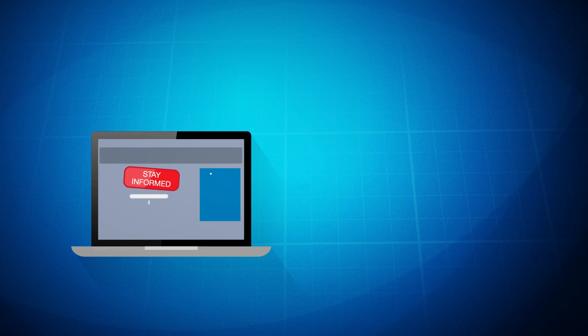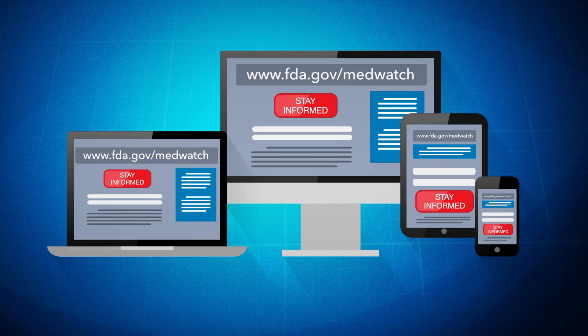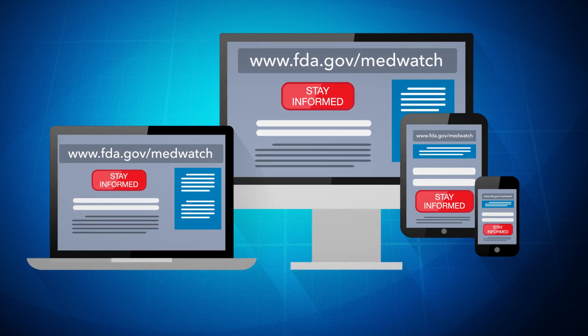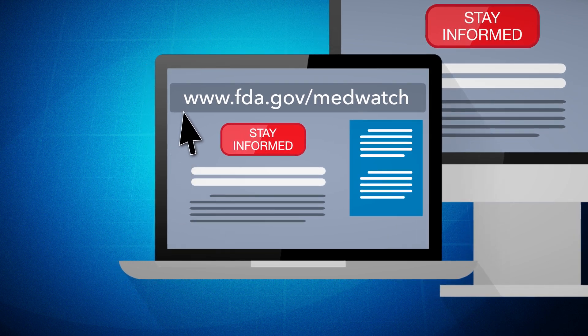MedWatch makes it easy for healthcare professionals to receive unbiased FDA information instantly at the point of care on their computer or mobile device. Sign up for MedWatch email updates by going to www.fda.gov/MedWatch, and then select Stay Informed.